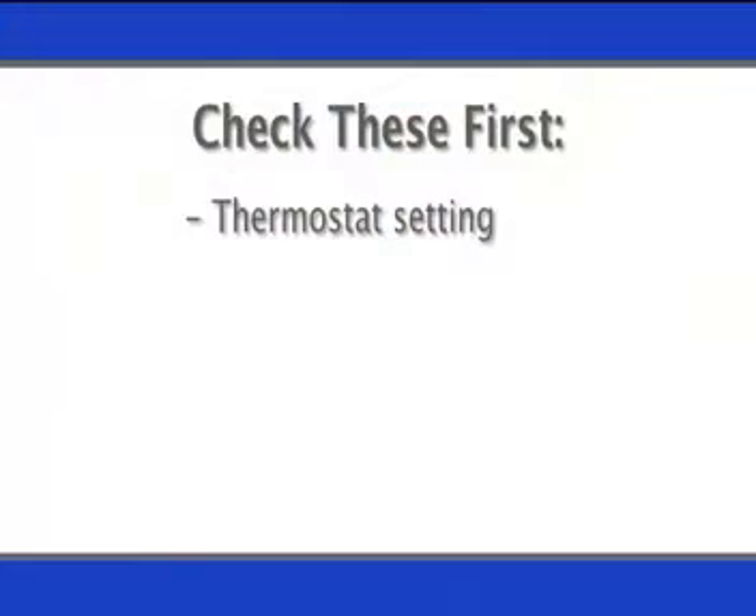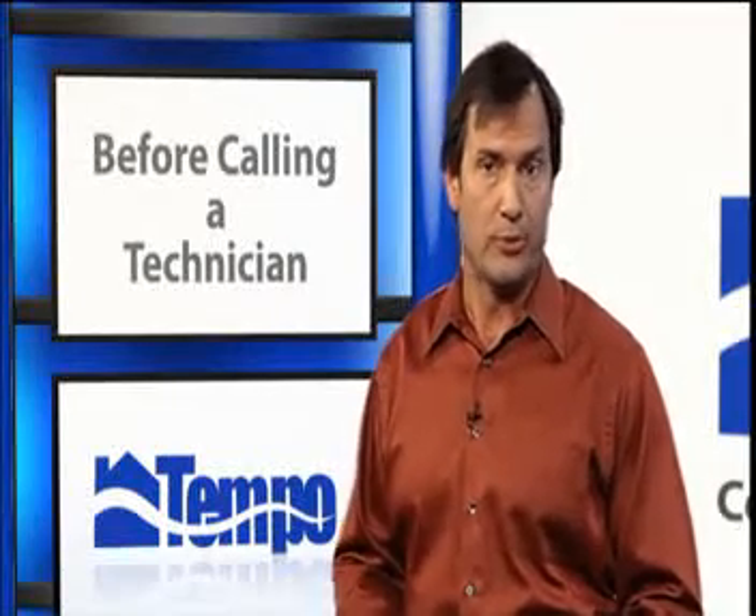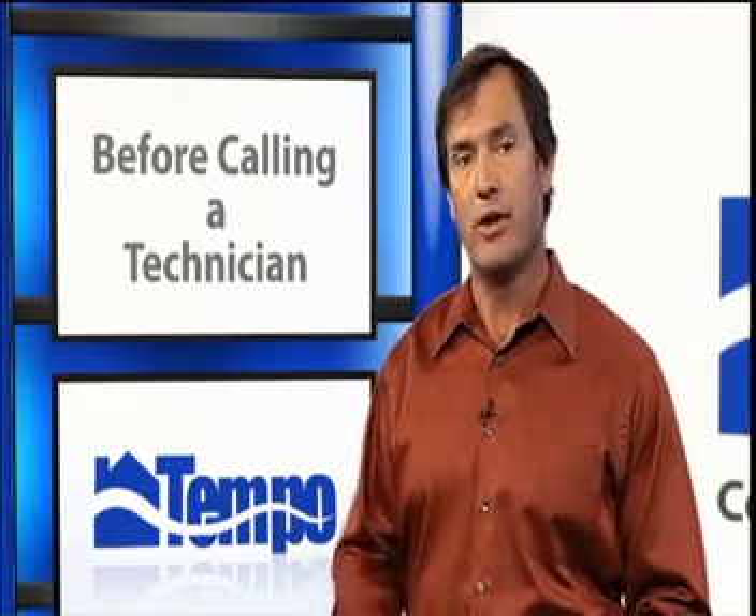First, check the thermostat setting. If it's cooling, the thermostat set point should be lower than the indoor temperature reading. In the heating mode, the opposite is true — the setting should be higher than the actual indoor temperature.